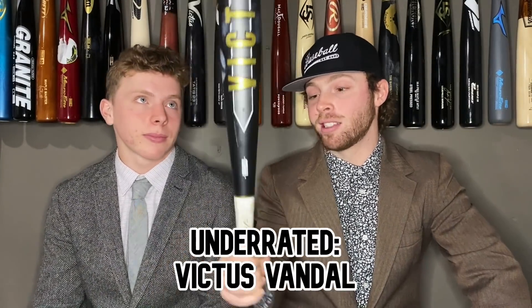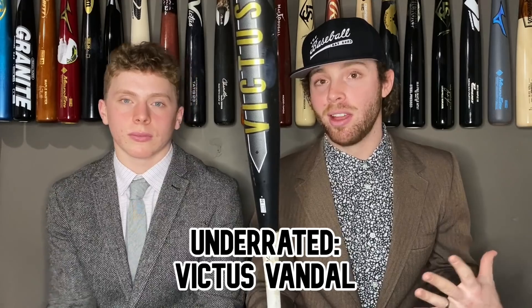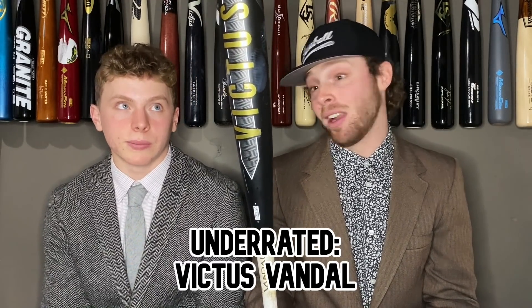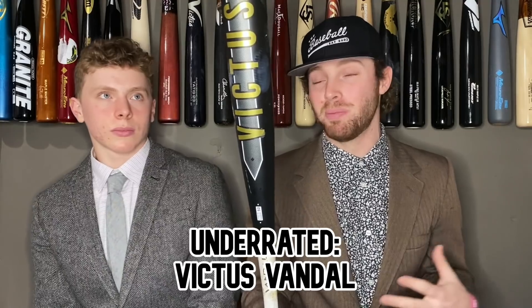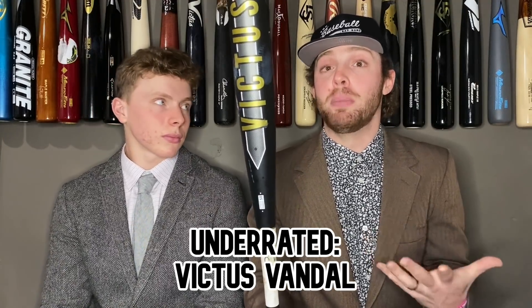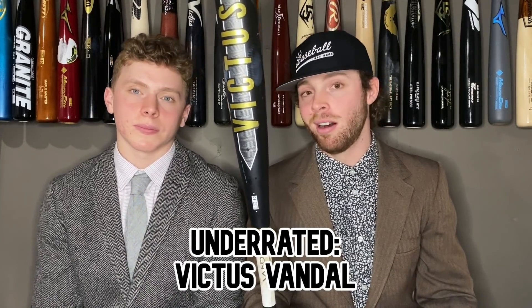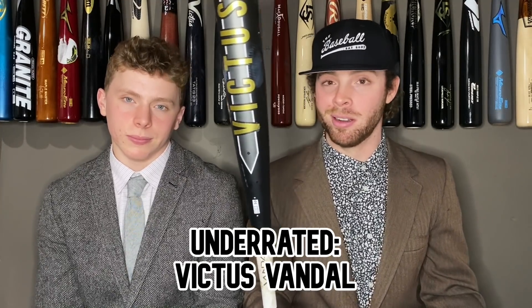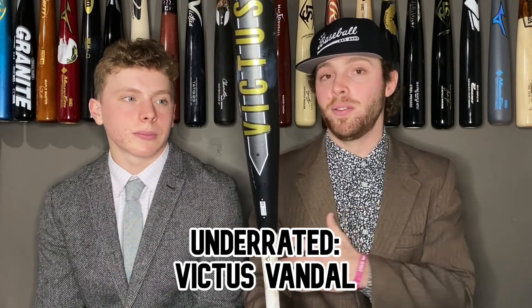Another underrated bat — actually in our top 10 — the Victus Vandal. A lot of you guys might say it's not underrated, but I see so many contact hitters and younger high school guys swinging a $450 or $500 bat that I don't think is as good as the Vandal. This is a perfect, ideal contact-hitting bat: light-swinging, good sweet spot, still can thump the ball out of the yard, and it's going to be a lot more durable than a lot of your two-piece composites. People get fooled by the extra price tag on two-piece composites and retailers saying composite is the best material — that's just not true. For young BB core hitters, this and the Voodoo One are the two bats you should be looking at.